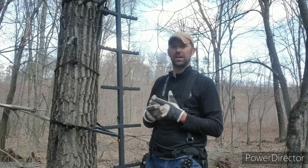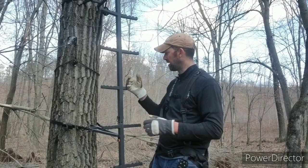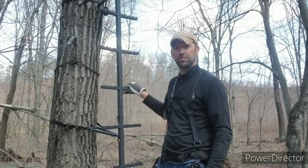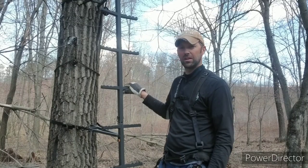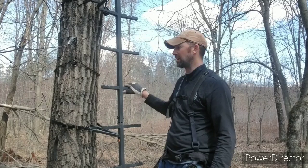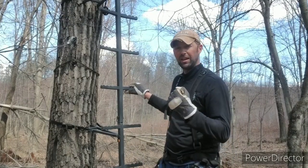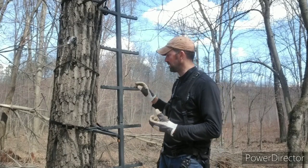Again, I cannot emphasize safety enough and I cannot say enough good things about the Hurricane Safety System. It's made a difference in the comfort factor climbing in and out of our stands, especially in cold, nasty weather — ice buildup, snow buildup, anything like that.